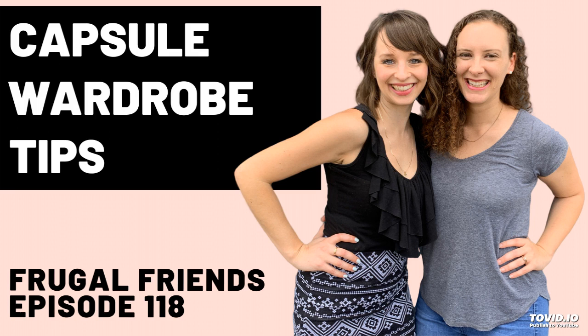Episode 118: Tips for Creating a Capsule Wardrobe You'll Love for Years. Welcome to the Frugal Friends Podcast, where you'll learn to save money, embrace simplicity, and live a richer life. Here are your hosts, Jen and Jill.